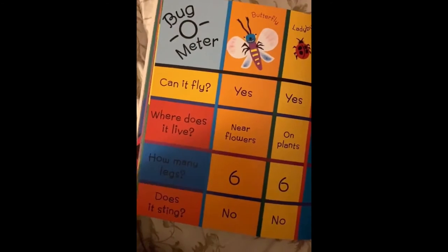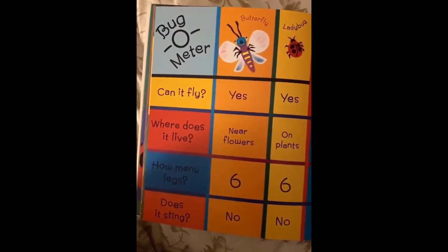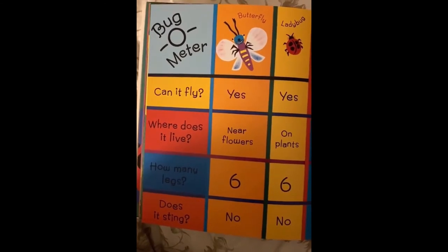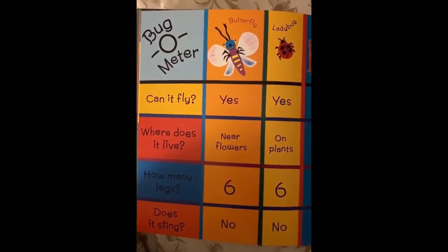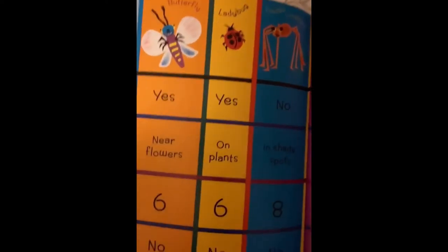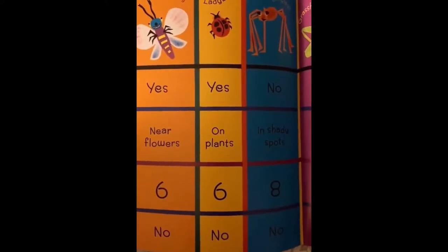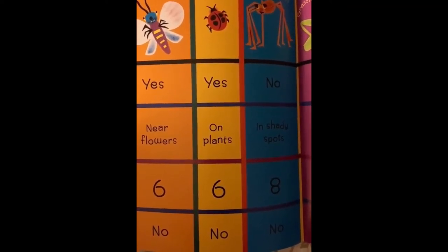And here's a chart of all the different kinds of bugs. Butterflies — can they fly? Yes. Where do they live? Near flowers. How many legs? Six. Does it sting? No, it does not sting or bite. Ladybugs — do they fly? Yes. They live near plants, they have six legs, and do they sting? No.